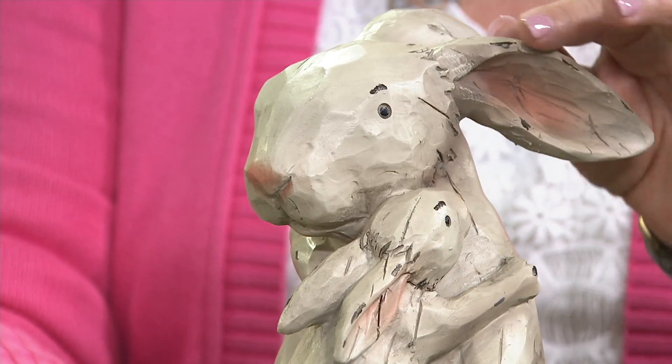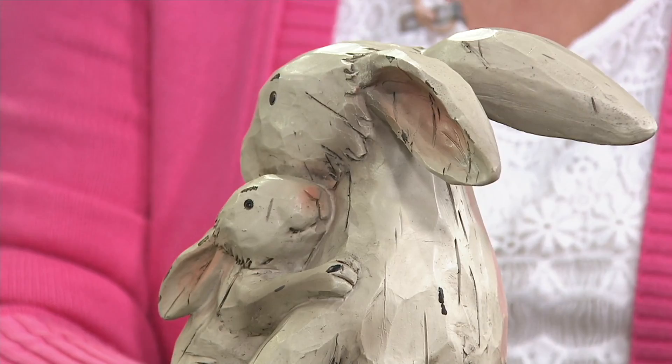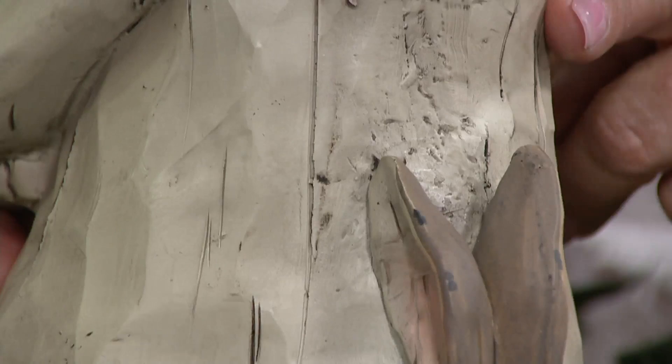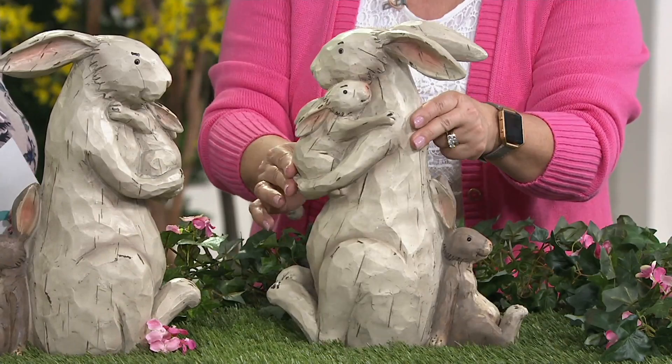Look at the beautiful details — it looks like it's been just carved, rough cut, with a little pink in the ears and a little pink on mama's nose. I'm going to switch around so you can see the little baby — oh, look at how it's cuddling mama. There's the pink nose. Come around down the back and look — there's the little one leaning up against mom, waiting for a little bit of snuggles. These are fine to leave outside.